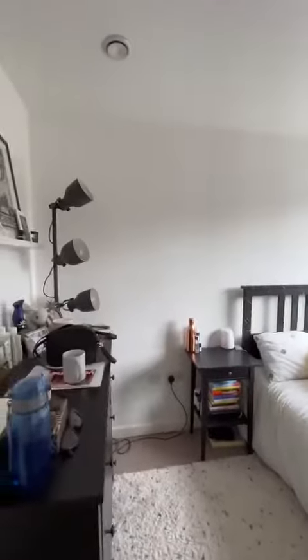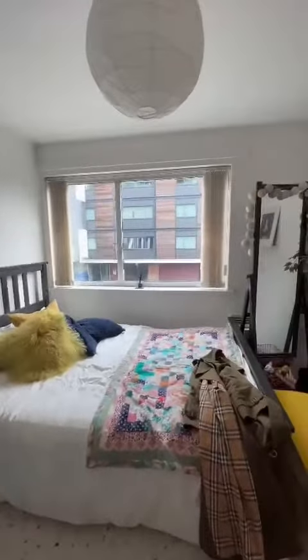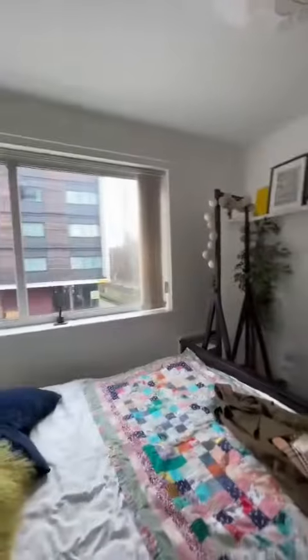We're just into the master bedroom now. Again, it's lovely and bright with a delightfully large window.